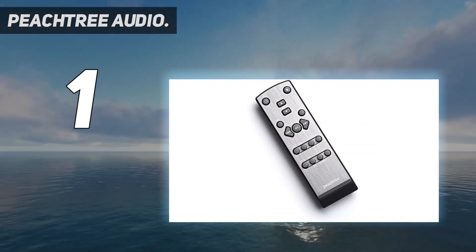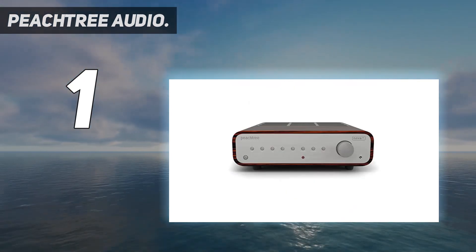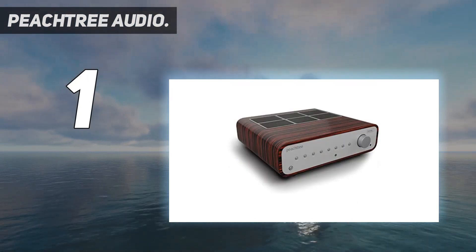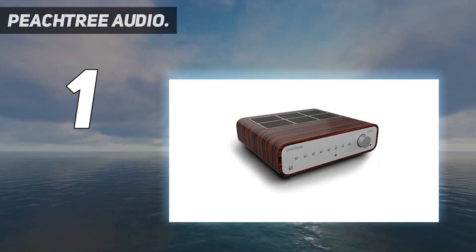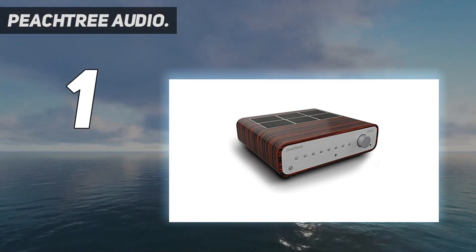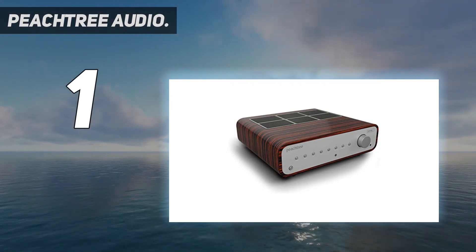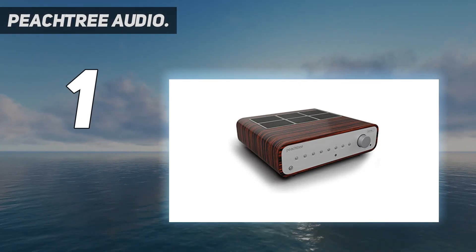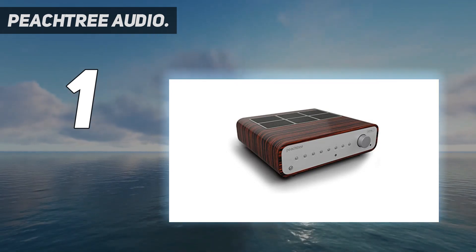Powerful — 300 watts per channel at 8 ohms, 450 watts per channel at 4 ohms — to effortlessly reproduce the natural power and dynamics of music with any loudspeaker. It features the ESS 9018K2M Sabre 32 reference DAC, supporting 32-bit/384kHz PCM and 5.6MHz DSD, double DSD compatible, with an asynchronous USB input.